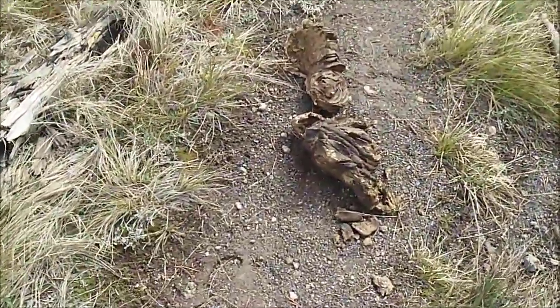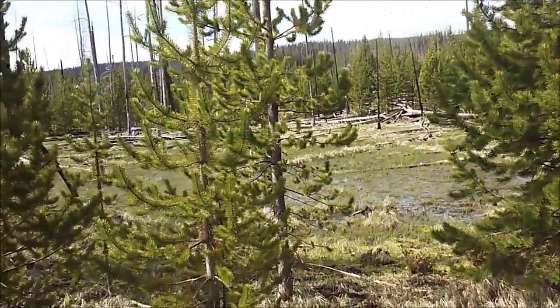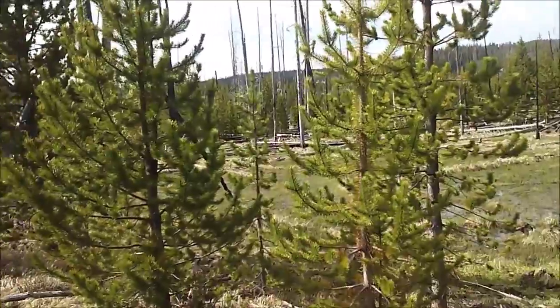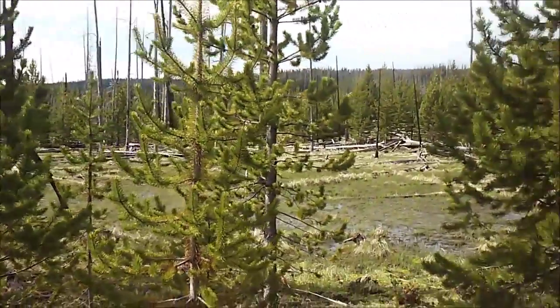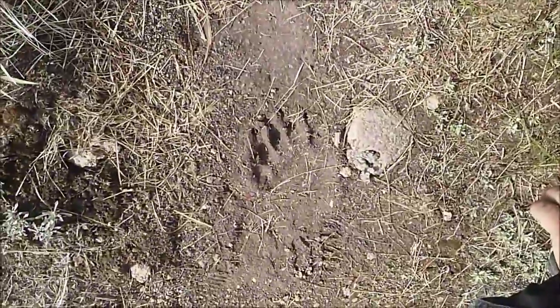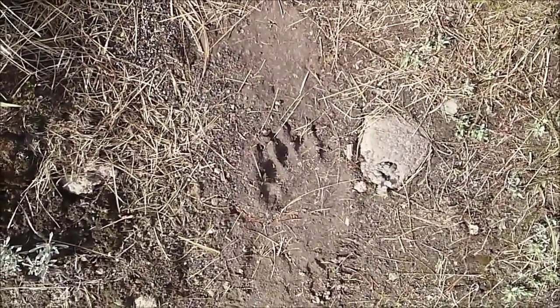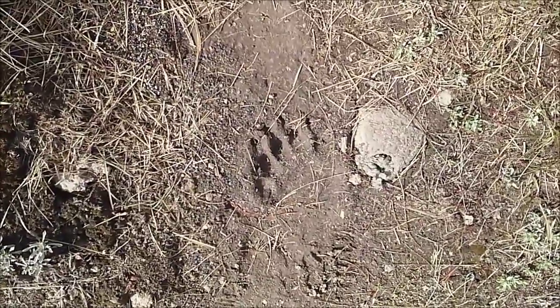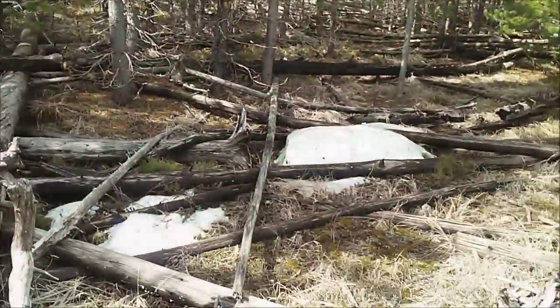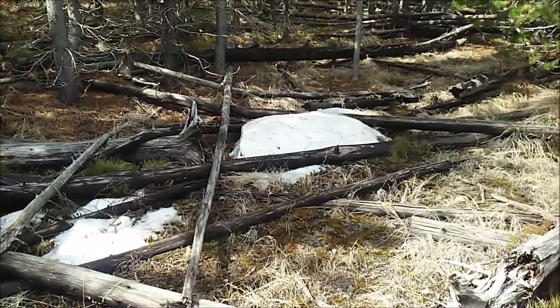That is definitely some bison poop. Here's something we weren't expecting to see up here — the frogs are back there but there's basically a swamp up on the top of this mountain. That's awesome. And ladies and gentlemen, we have a bear claw — hopefully not a recent one. Even in mid-May there are little pockets of snow on the ground.